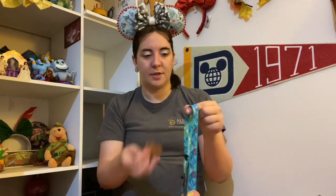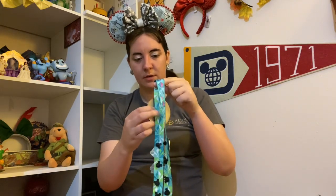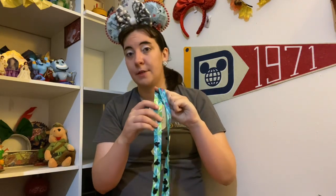And those are all my Frozen pins. It's not a super big collection, but it is kind of a special collection because it has its own place and its own lanyard — so that's special right there.